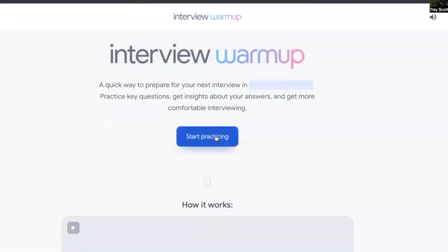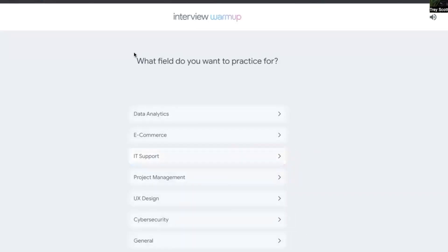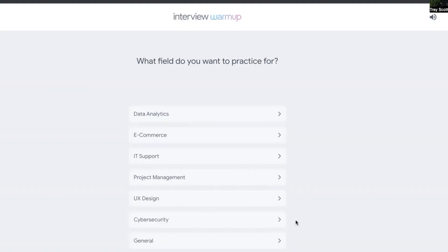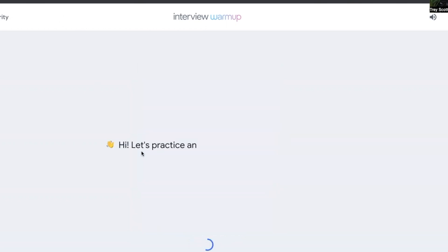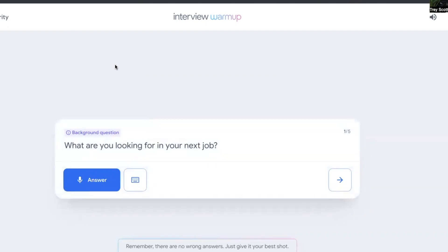Let's press 'Start Practicing' — it's asking what field you want to practice for. These are all the different areas you can practice interviewing: data analytics, e-commerce, IT support, project management, UX design, cybersecurity, and general. For tech sales people you can probably click general. Each category says 'Answer five interview questions, when you're done review your answers and discover insights.' You can see all the questions or just start — basically everything it told us at the very beginning.